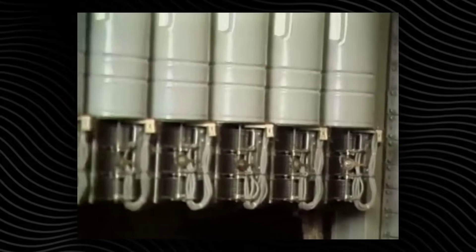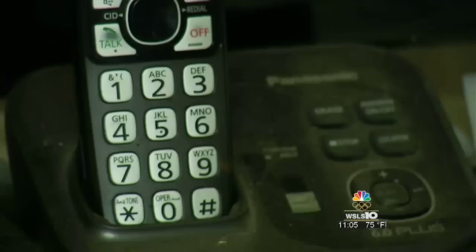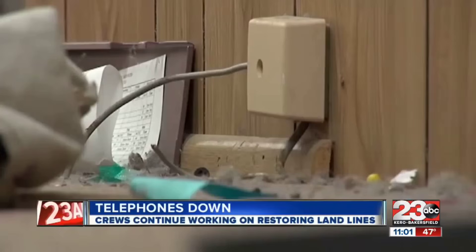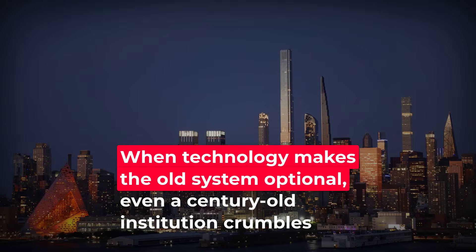When the American telephone network ruled every street and home, few imagined it could vanish. AT&T's monopoly once spanned millions of copper miles and a workforce the size of a small city. Yet in the 1980s, a court order forced the company to break apart. The world didn't just get cheaper long-distance calls—it got a new model of competition and a sudden glut of stranded infrastructure. Billions in copper wire, central office switches, and maintenance contracts lost their value almost overnight. Rural communities watched as landline service withered, replaced by cellular towers and, later, internet-based calls. The transition was chaotic. Some regions faced years of unreliable service as new providers scrambled to fill the void. The lesson was clear: when technology makes the old system optional, even a century-old institution can unravel in a decade.